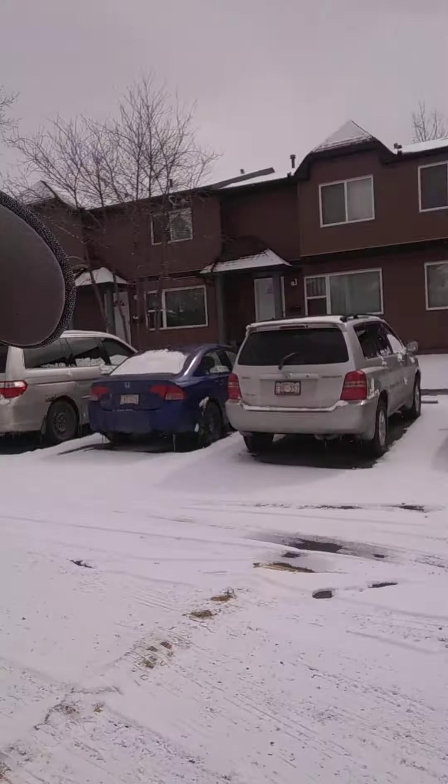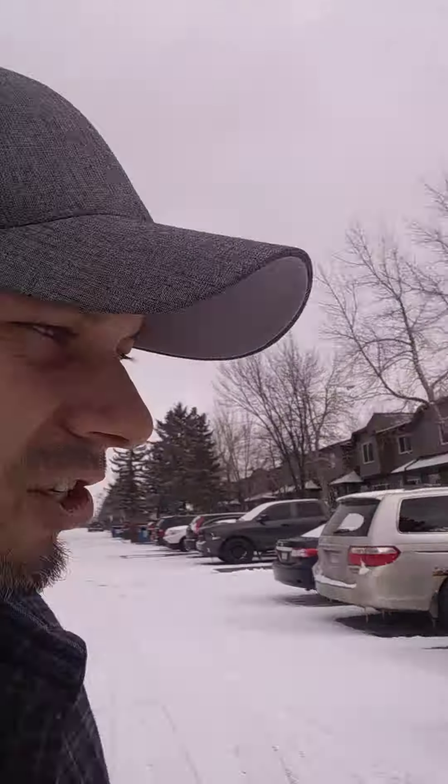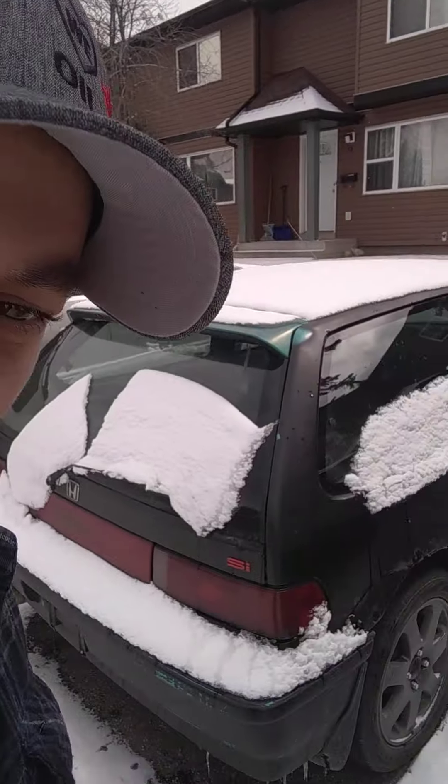Two days after I bought the Integra, the cops found my EF hatch! So this guy now owns two Hondas. There's the Acura, and there's the hatch — she's back in all her rusty glory. I was super bummed when that car was gone so I'm super happy she's back. The steering wheel is removed, the battery is removed, there's no way they're taking this car from me again. I pulled the plates off and put storage insurance on it.